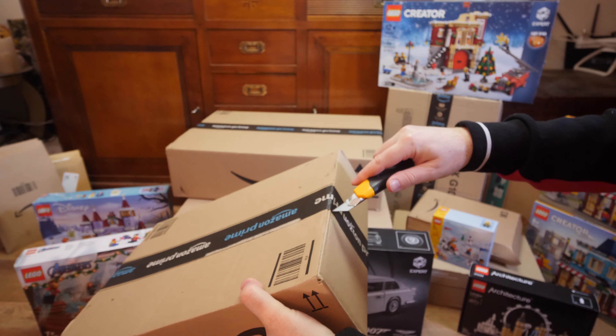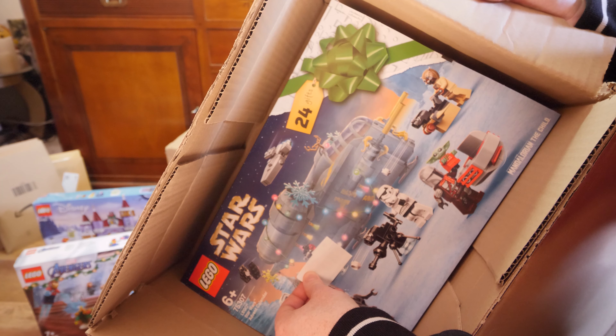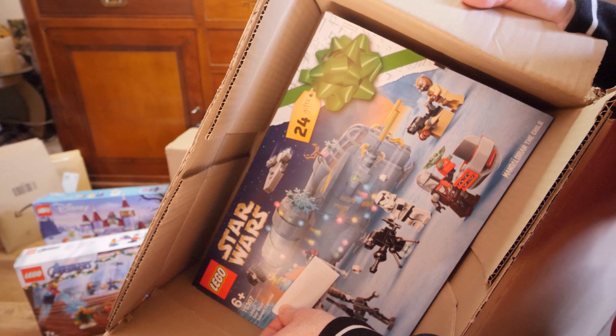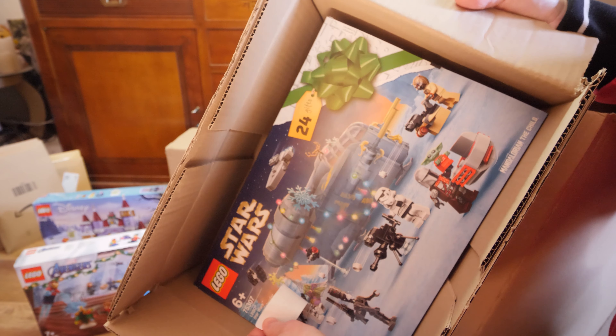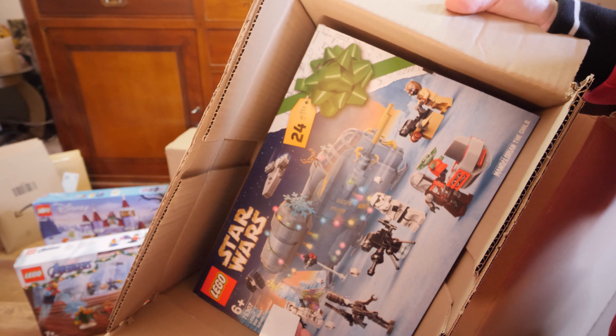I was very lucky to get this one because it's out of stock in most stores. It's the Lego Star Wars Advent Calendar, set 75307, for 30 euros. I plan to open it all in one day, just like I did last year — though I didn't quite finish. I'll aim for December 24th for the Lego Star Wars Advent Calendar, same as the Avengers Advent Calendar.